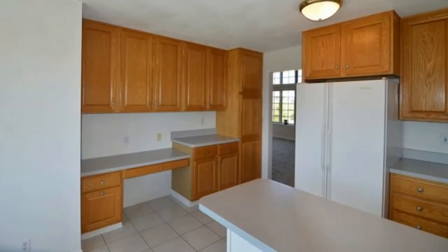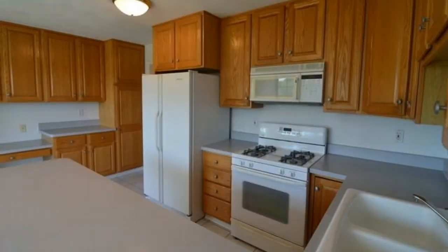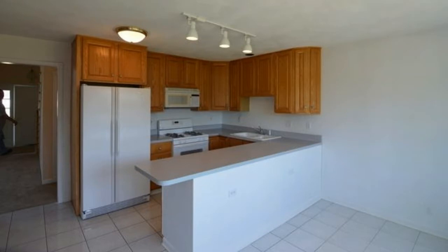Beautiful house, beautiful area — actually it's a gated community. We rehabbed the property: we put new carpeting in, basically paint, work in the kitchen, and some parts of the deck. Wanted to go over some information with you on this one.